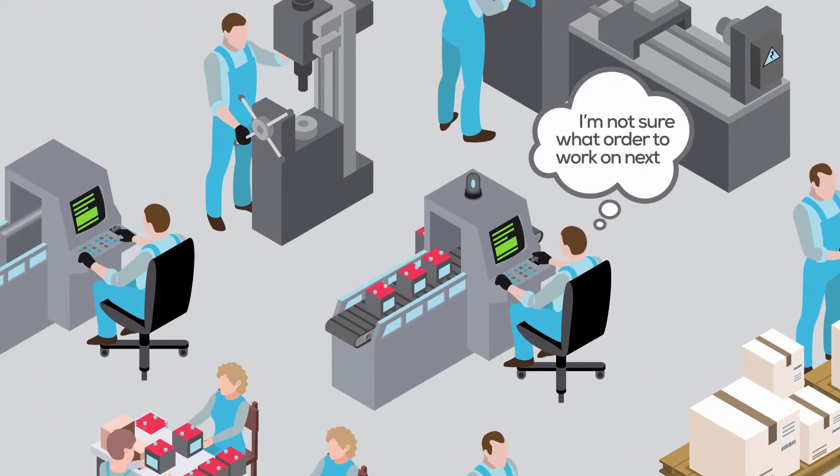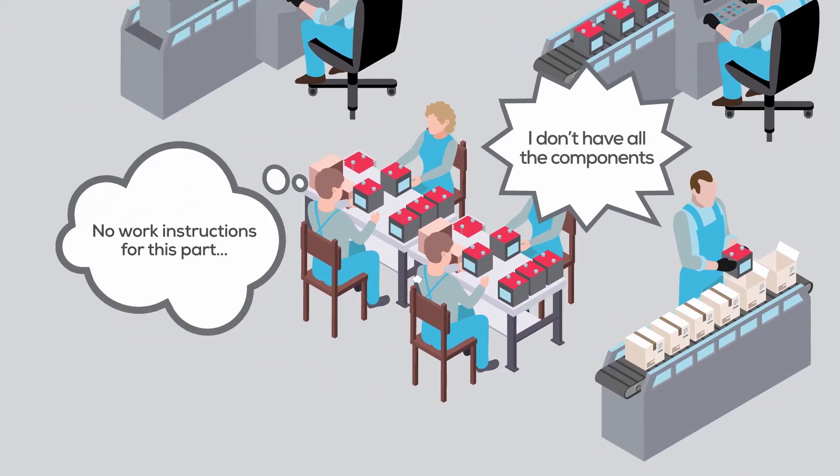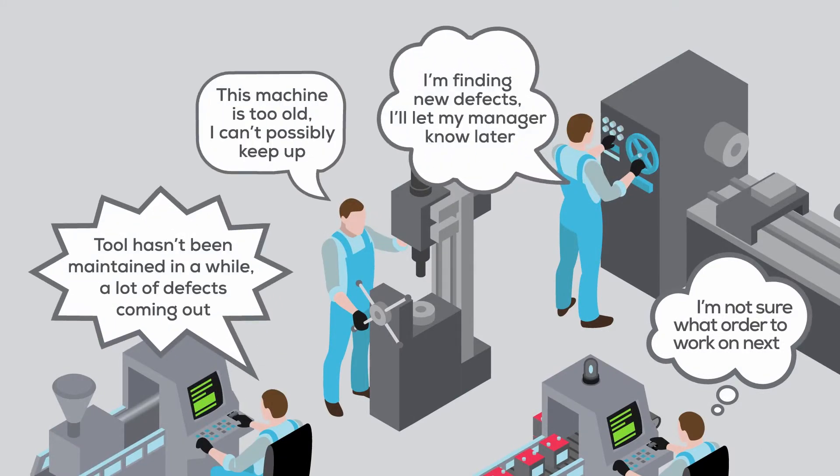The reasons for the delay might be due to poor scheduling, lack of coordination among workers, incomplete work instructions, deferred maintenance, machines being too old, or under-reporting of defects, among many others.